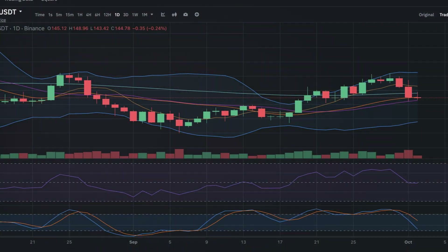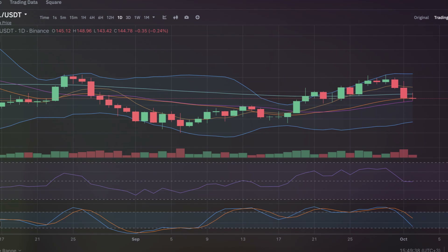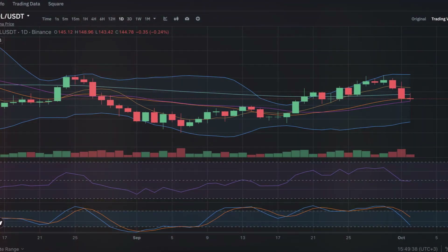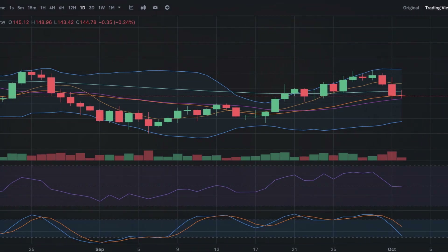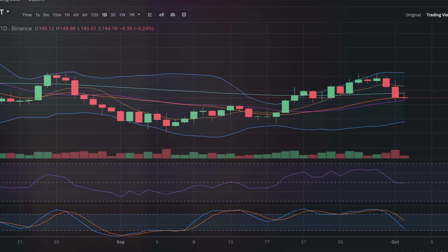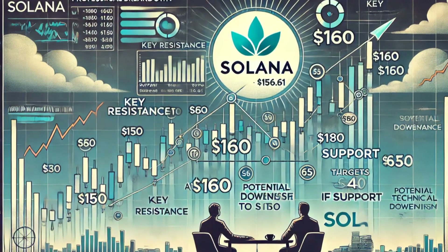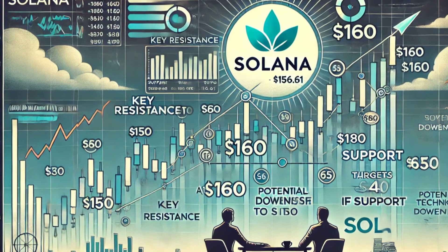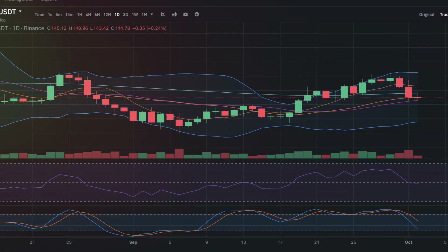Support and resistance: resistance is at $160, with a breakout potentially driving the price to $180 or $190. Support lies at $150, and a failure to hold this level could see SOL retrace to $140. Price target: if SOL breaks $160, the next target is $180. A drop below $150 may see it fall back to $140.